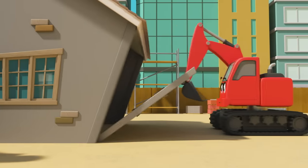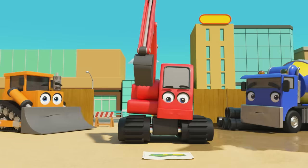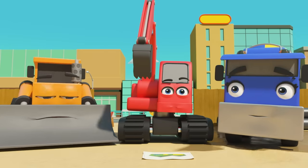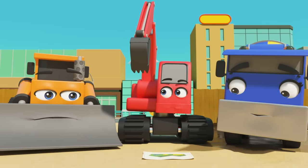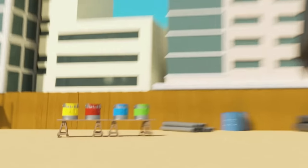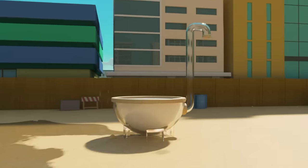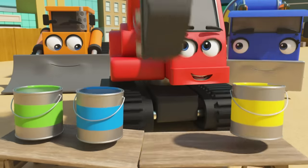It's Dozer, CJ and Diggly — looks like they've just finished building a brand new house. Good work, guys! But something's not right — something is still missing. Of course, they need to colour the house in with paints using that big paint mixing machine.